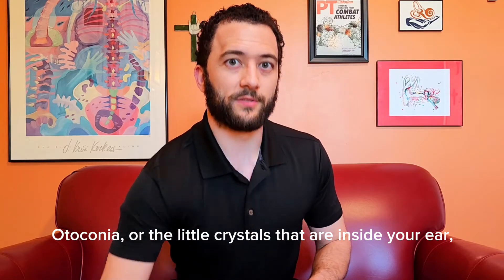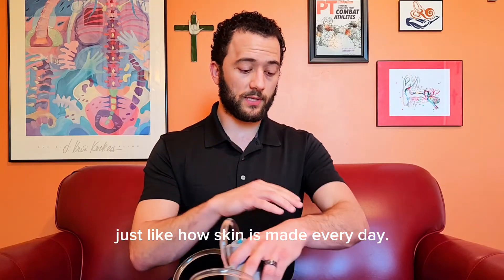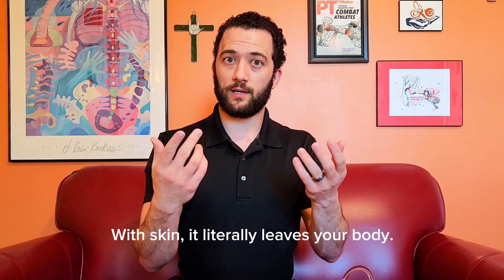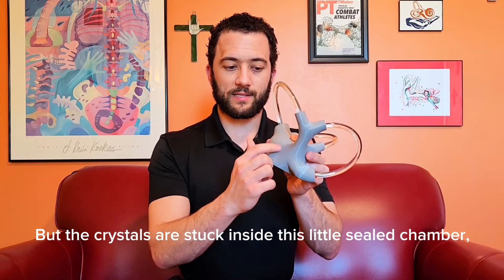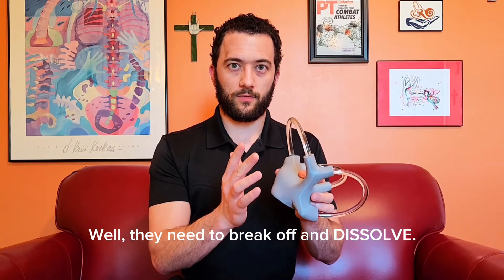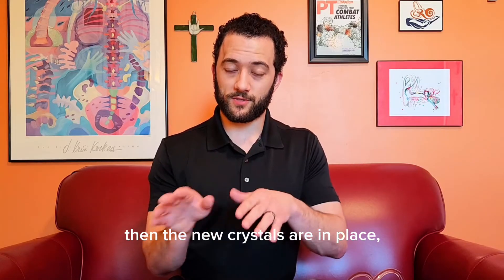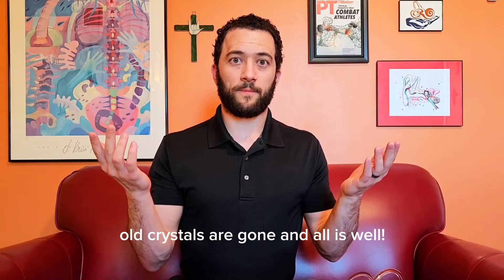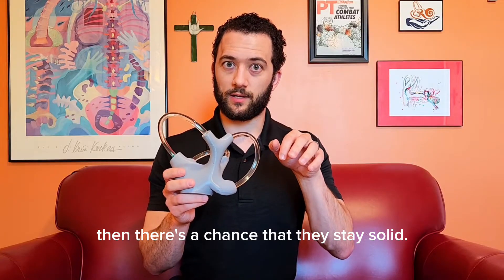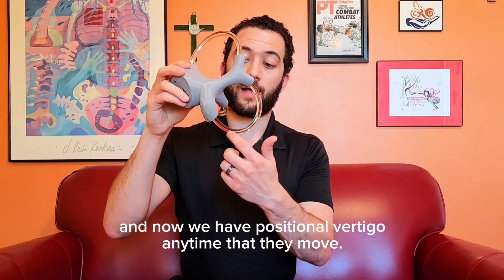The otoconia, or the little crystals that are inside your ear, are always being made. Your whole life you make more and more, just like how skin is made every day — when the bottom layer is made, the top layer sheds off. With skin it literally leaves your body, but the crystals are stuck inside a little sealed chamber. They need to break off and dissolve, and that's really the key to all of this. If the crystal dissolves like they do most of our lives, then the new crystals are in place, old crystals are gone, and all is well. If anything gets in the way of that dissolving process, there's a chance they stay solid, and the crystals can wander into those tubes, and now we have positional vertigo any time they move.